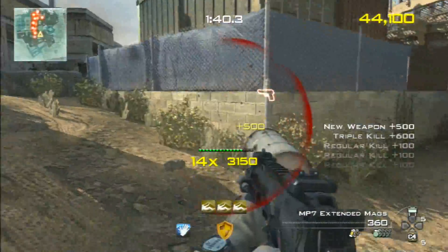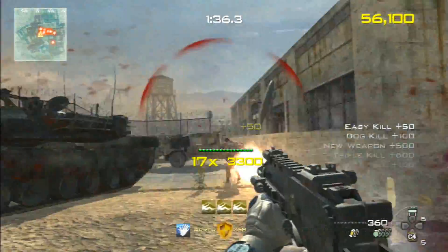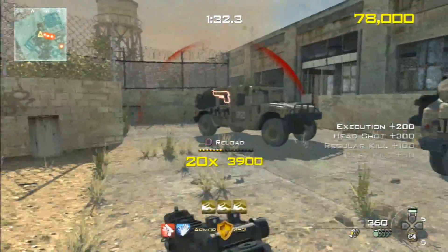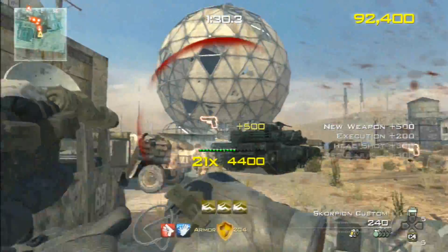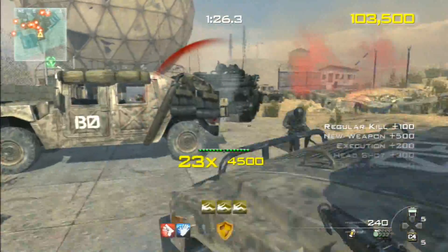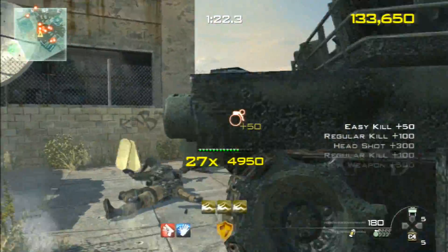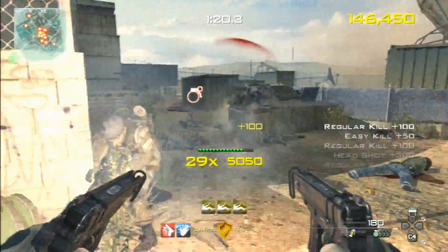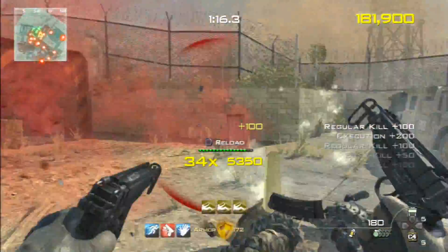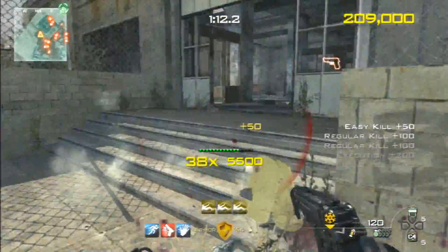Activision did a press release today and announced that YouTube is gonna be partnering with them for Black Ops 2 in-game live streaming. I think that's an awesome idea — so many people post their gameplay on YouTube anyway, so why not just live stream there too?